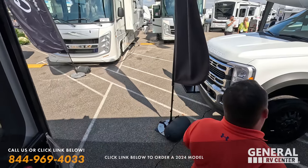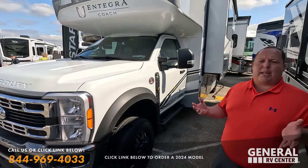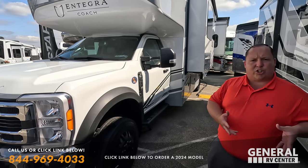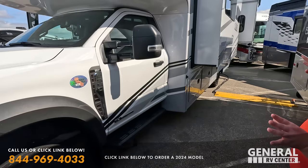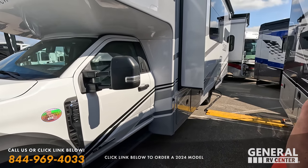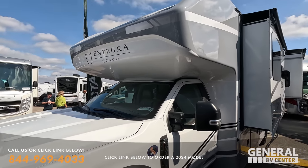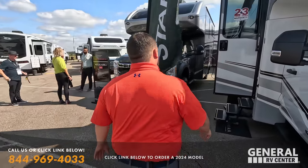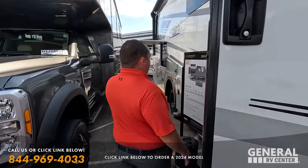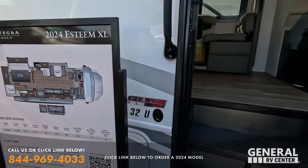This is the all-new Integra Coach Esteem XL, which is supposed to be a better-priced version of the new Accolade XT. It sits on the F550, four-by-four — mean and aggressive. Partial body paint, but it still looks really good. Huge front bunk over the cab. Andre and I are going to have a full review of this, but the inside has a similar floor plan to the 27U — just a little bit bigger.